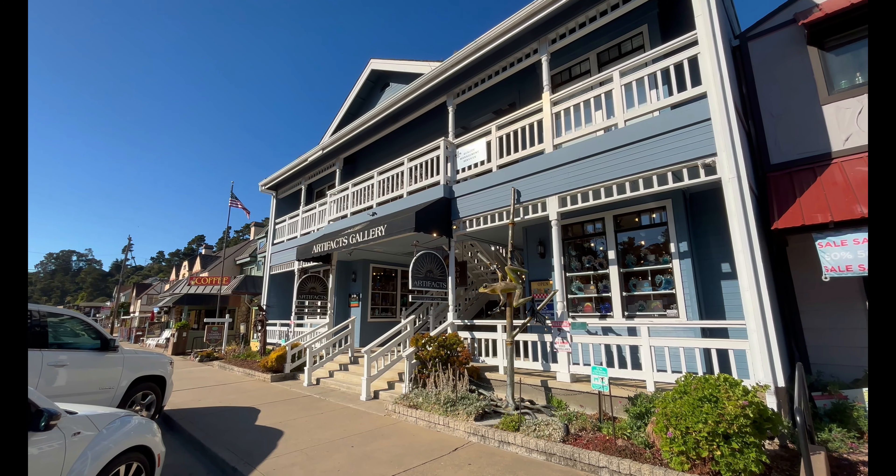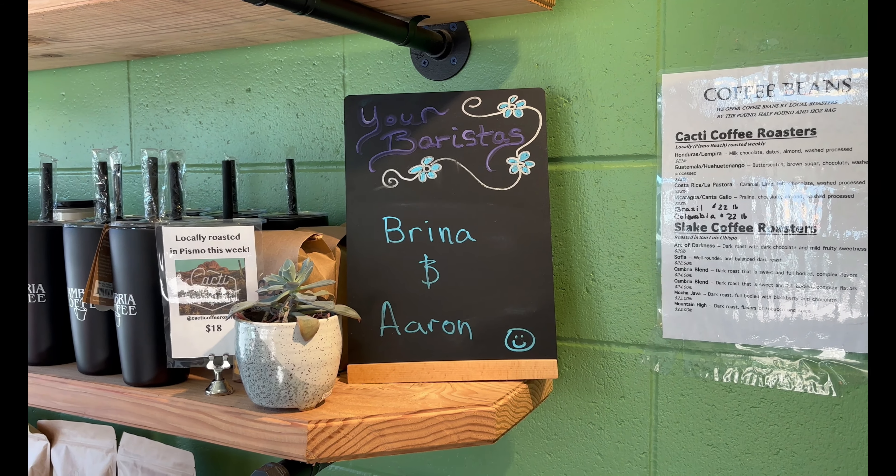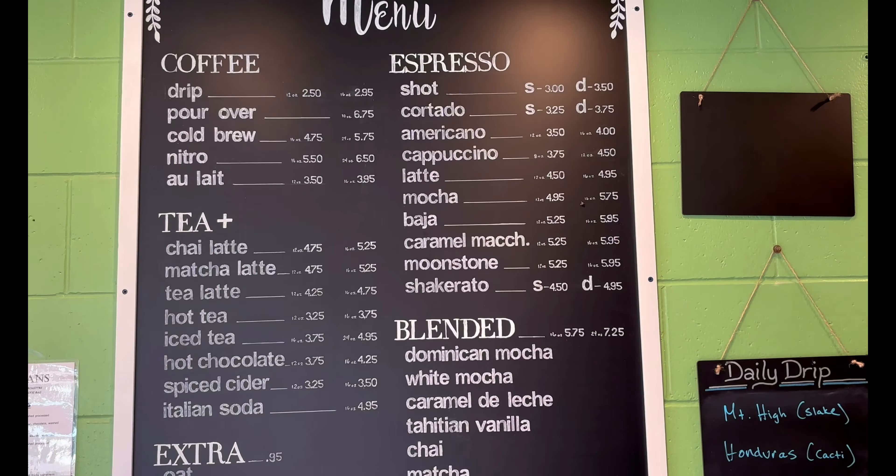We walked around for a while, then paid a visit to Cambria Coffee before driving the remaining half hour to our next destination.